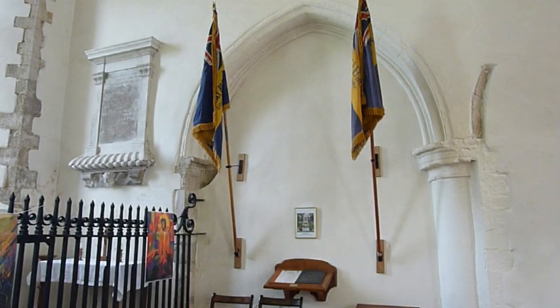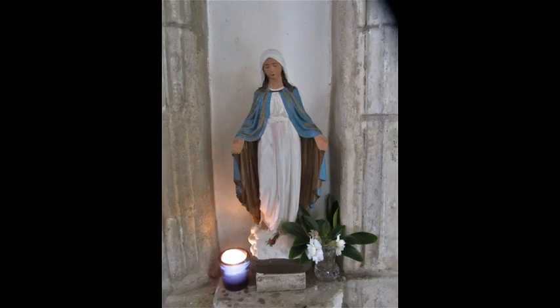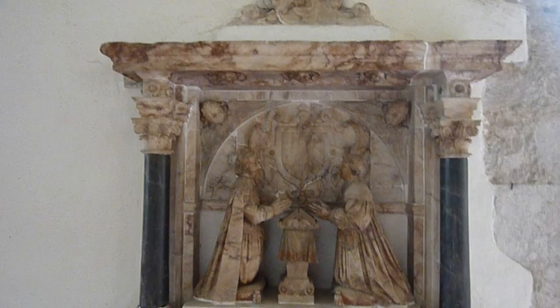To the left of the altar is the village roll of honour, giving the names of those who died in the two world wars. A stone medieval alcove, damaged at the time of Cromwell, contains a statuette of St Mary, donated by a previous assistant priest. Above is a renaissance style marble memorial with figures in Jacobean attire. It also survived the Puritans.